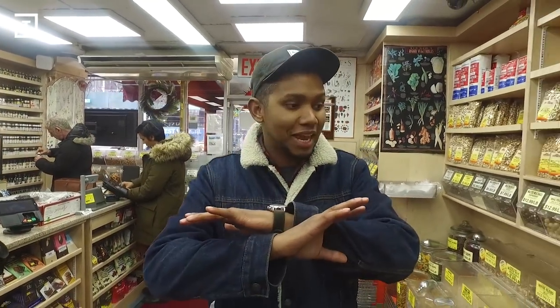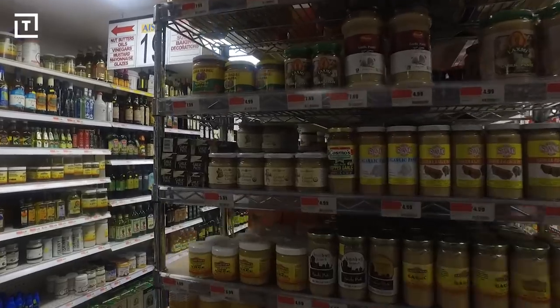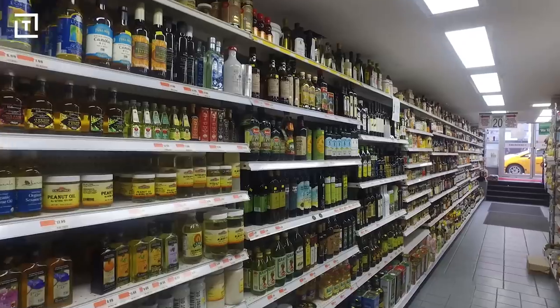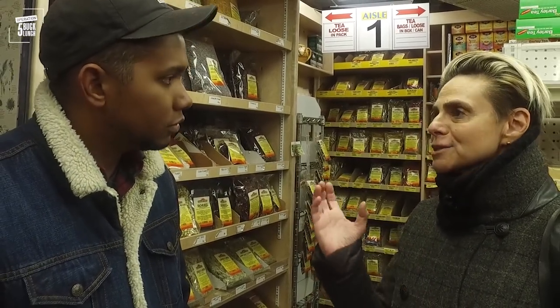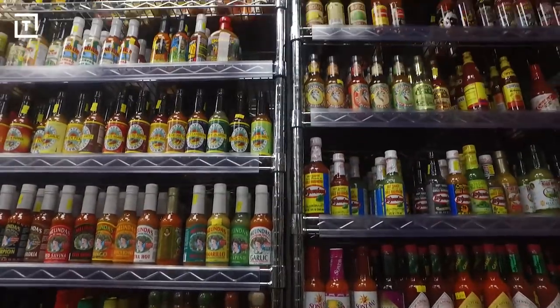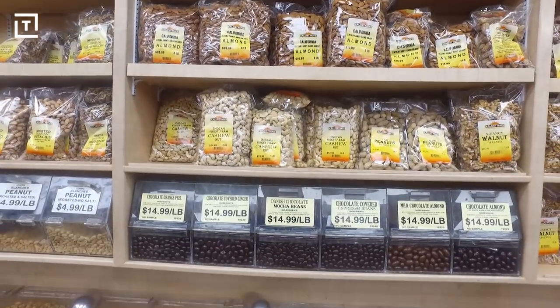This place is incredible. As soon as you walk in, you're hit with an incredible smell of all of these herbs and spices. There's nuts on the wall, there's books everywhere. Is this your first time here? Are you kidding? I've been coming here for 20 years. Really? It's a local spot for all the chefs to buy their spices and all their dry goods — it is really phenomenal.